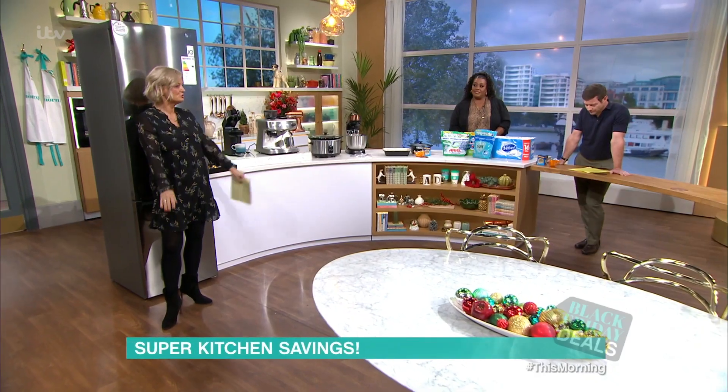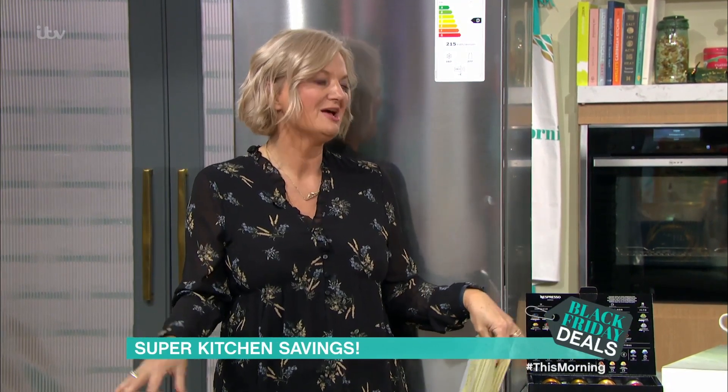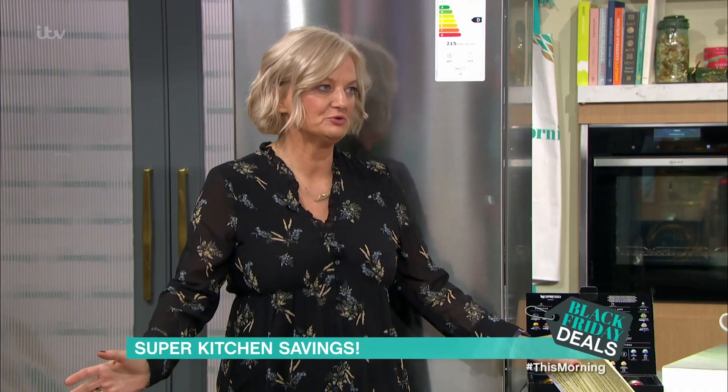I'm back to help you bag a Black Friday bargain in the kitchen. Now, only 28% of us actually research the gadget before we buy it, according to Consumer Group, which it's really worth doing, because otherwise you're going to end up with something that you're just going to put in a cupboard and you're never going to use it.